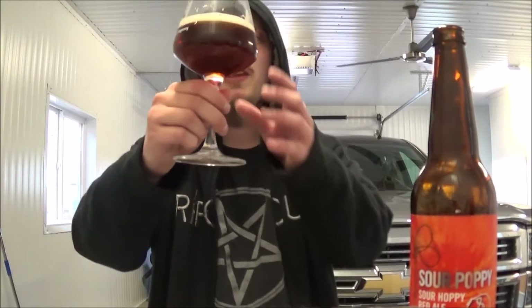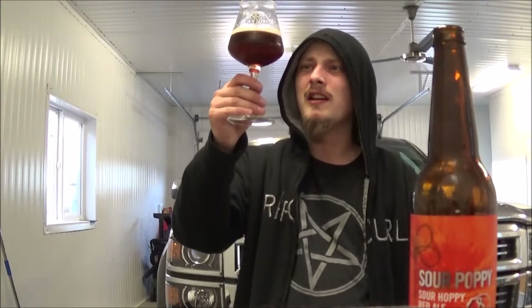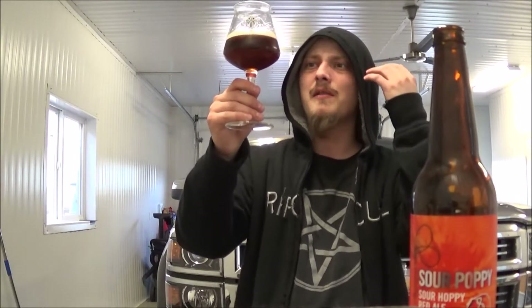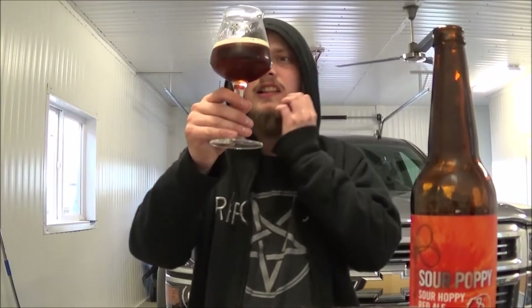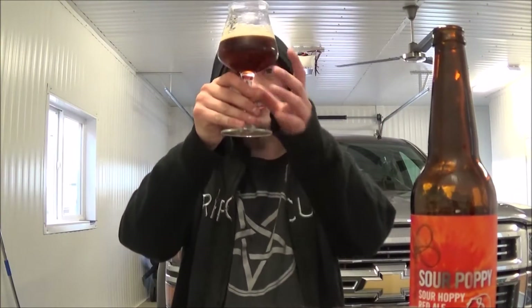The appearance on the Sour Poppy looks really damn good. Hazy, reddish color — nice nutty brown, like a chestnut brown. Half a finger cap of off-white, tan-ish head. Looks like a really nice sour red ale.